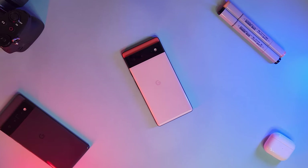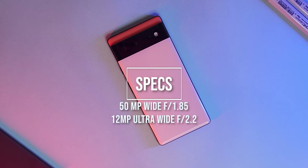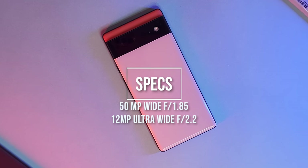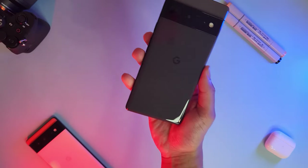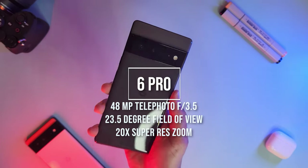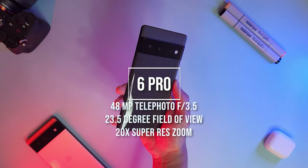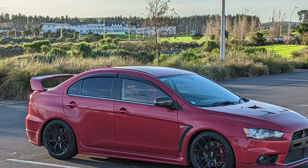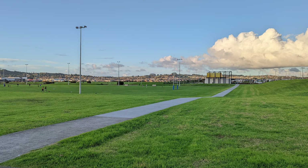When it comes to the camera system, it's honestly pretty much identical except for the telephoto lens which the 6 Pro adds. You get a standard 50 megapixel wide camera with an 82-degree field of view at f/1.85 aperture, and a 12 megapixel ultrawide camera with a 114-degree field of view at f/2.2 aperture. The 6 Pro also adds a 48 megapixel telephoto camera with a 23.5-degree field of view at f/3.5 aperture, with 4x optical zoom and 20x super-res zoom. So photos up to a point are basically the same, with the 6 Pro able to zoom in further.